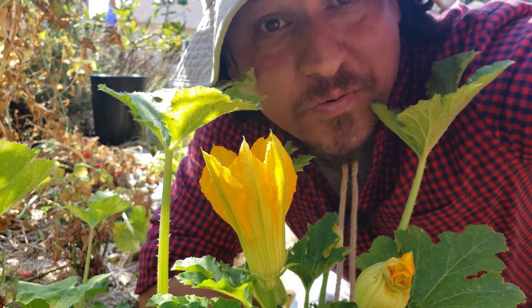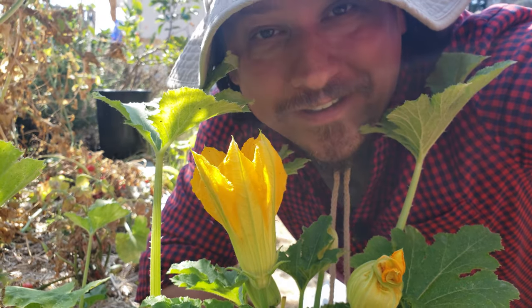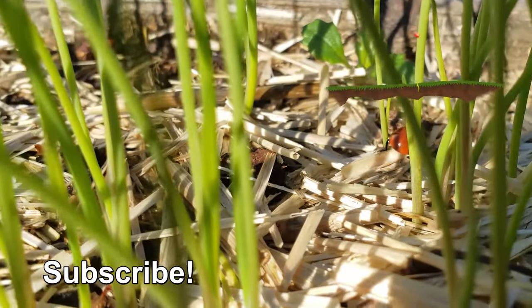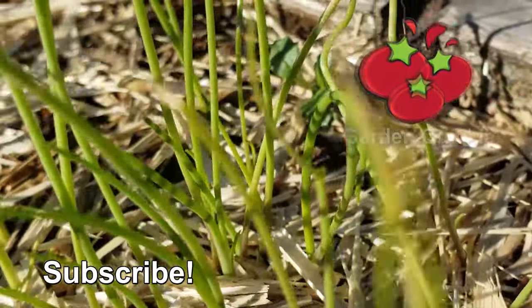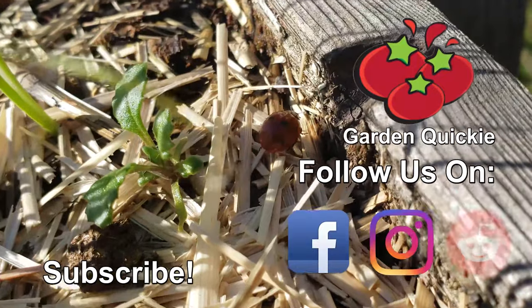Know what else is going to reward you with bucket loads of produce? Watching the next episode of the Garden Quickie. Thanks for watching, guys. And hey, if Garden Quickies are your thing, be sure to click on this playlist here as we explore and solve more growing issues in two minutes or less.